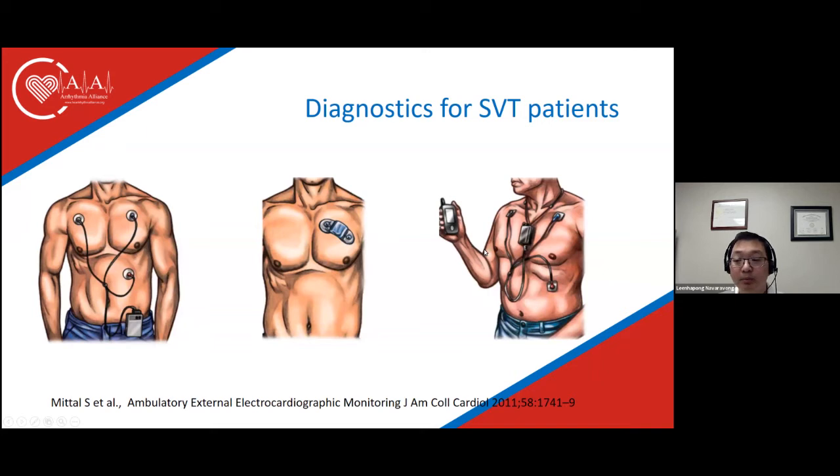Mobile cardiac telemetry, or event external loop recorder, uses electrode pads and a box with a transmitter device — some companies use current-generation smartphones — where information is sent using cellular data or wireless communication in almost real time to the device company. New generations come in the form of small external patches that can collect data or send information almost instantaneously.